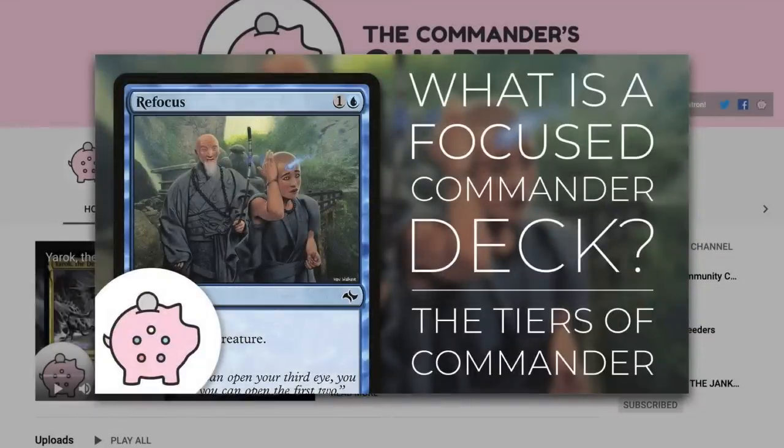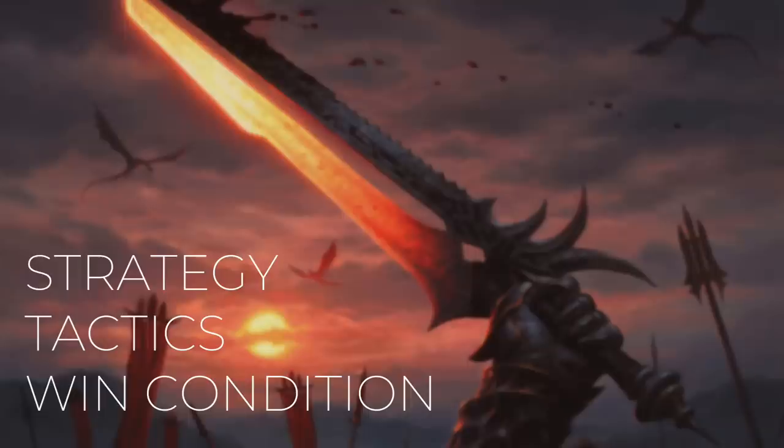If you want to learn more about what a focused commander deck is, check out this video here. On this deck tech, I'm going to take you through its strategy, the tactics, and how this deck wins.